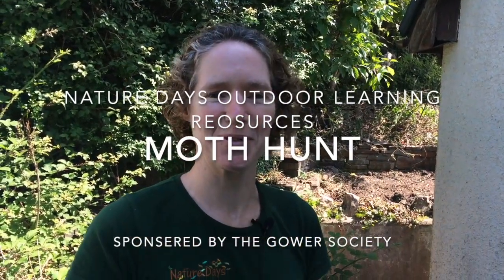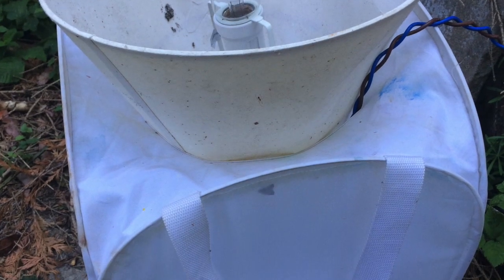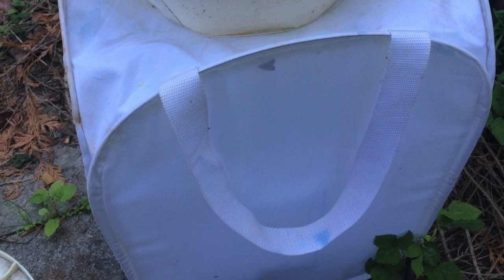Hello and welcome to Nature Day's Outdoor Learning Resources. Now, how do you feel about moths? Most people think they're pretty boring — the boring relation to the butterfly — but I'm going to try and change your mind, because last night I put up a moth trap and I've got some rather amazing moths in here. Come and have a look and see what I found.